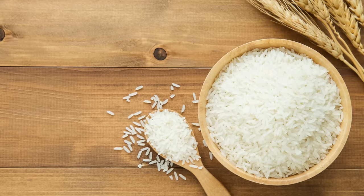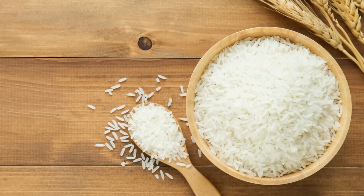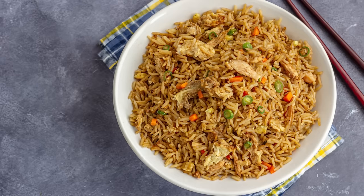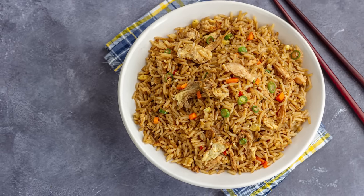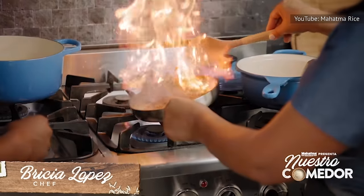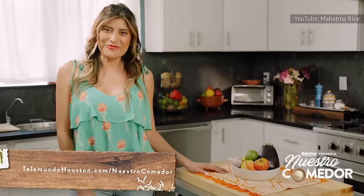On its own, long grain rice can be a bit bland, while jasmine rice is a bit too delicate for the aggressive frying technique. Together, the two create the right blend of texture, flavor, and aroma to make award-winning rice. Luckily, there are brands like Mahatma that already sell the blend of the two kinds of rice, so you don't have to combine them yourself.